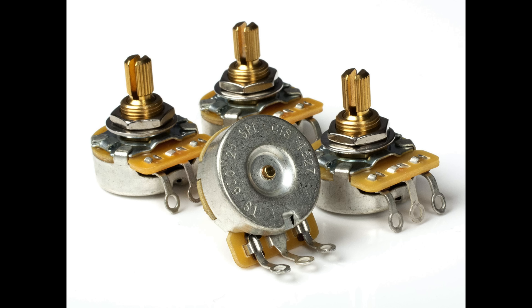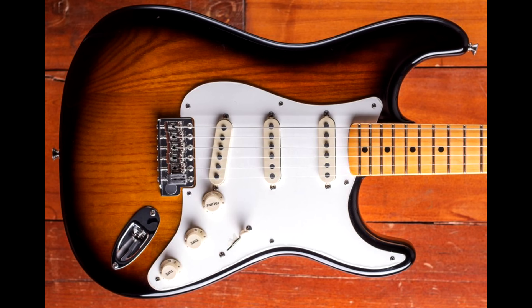He installed a DiMarzio HS2 stacked humbucking pickup in the bridge with only the bottom coil connected, for a slightly hotter and warmer tone. Then, to get some of the highs back, he'd use a 500k volume pot — specifically searching through a batch of 500k pots to find ones that actually measured between 250k and 500k, with his favorites falling just under 400k. He also moved the tone control from the middle pickup over to the bridge pickup, a small mod that has become standard wiring today.